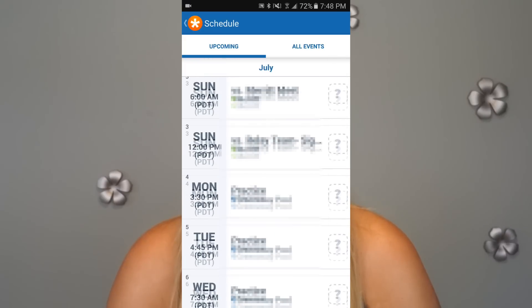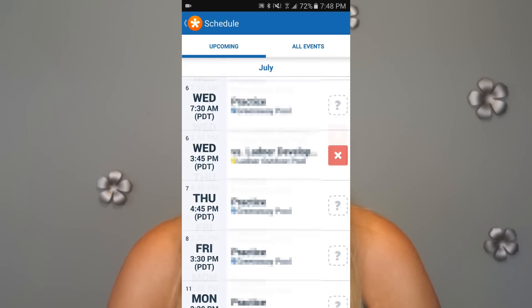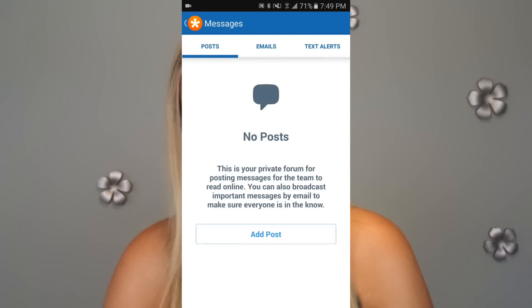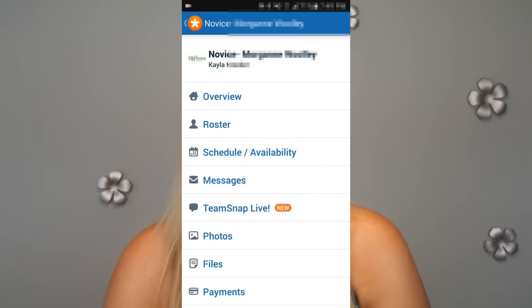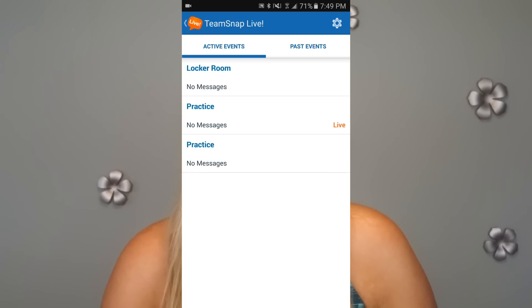Below that is 'Schedule and Availability' — this is the feature I probably use the most within the app. As you can see, it lists out all of my daughter's practices as well as swim meets. On the side, if you click this button, there's an option to let the coach know if you're going, maybe going, or not going. If you click on 'Messages,' there's an option for team chat so you can all communicate together. There are posts that coaches can make, and there are emails as well that you can send to everyone on the team, which get saved for future reference.